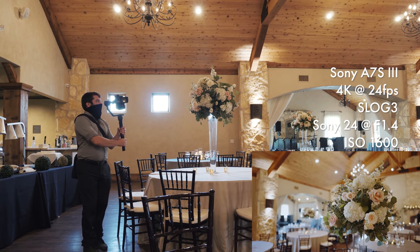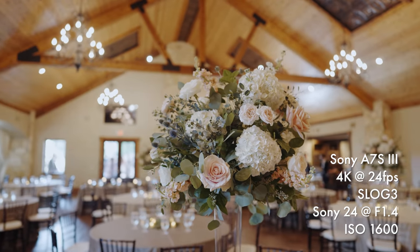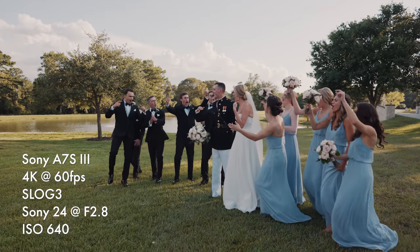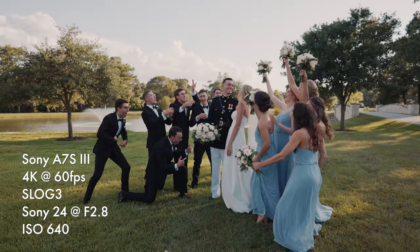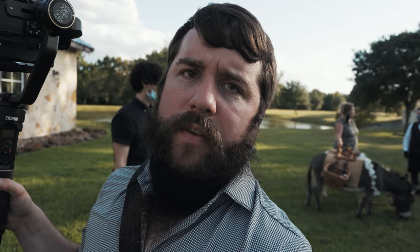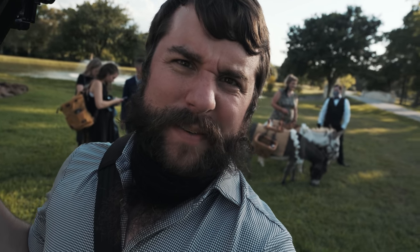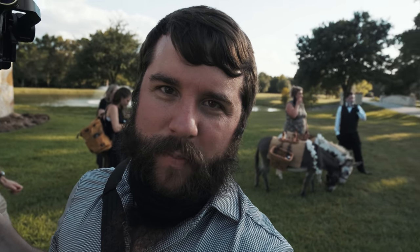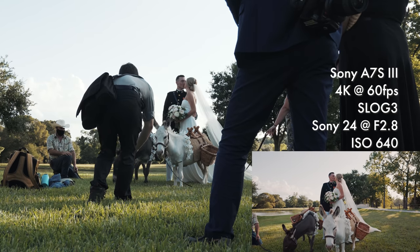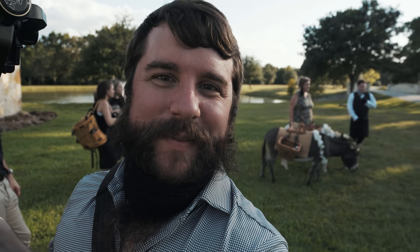Nice little interior establishing shots here — nothing too crazy, a little florals, a little detail. One of the best parts of filming a wedding in Texas is the beer burros — little donkeys that come to a decent amount of weddings I've filmed. They have little baskets with beer. It's the beer burro tradition. I love them, they're wonderful. I want to take one home — my baby could ride them.